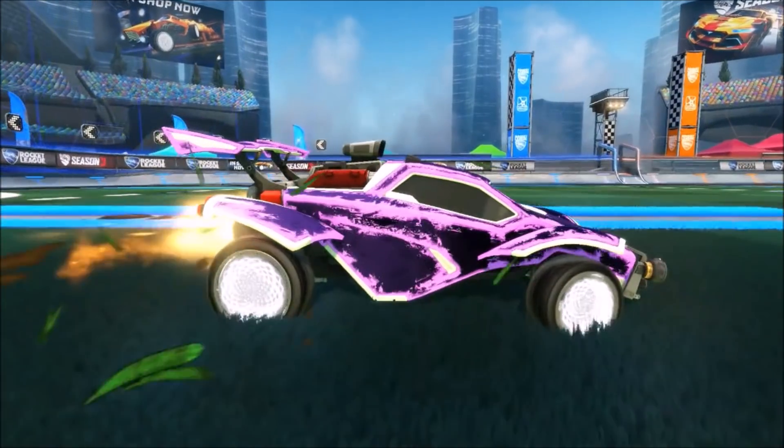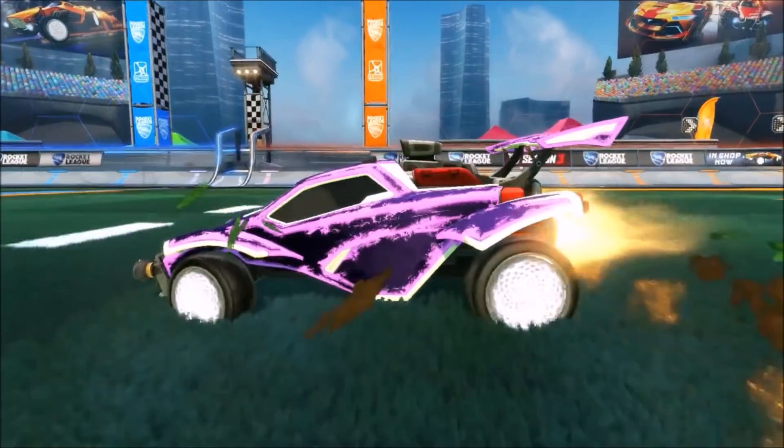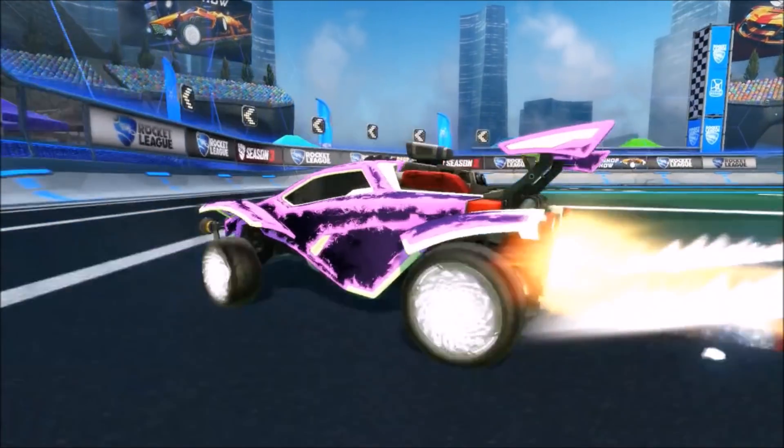We've had Titanium White Zombas, Titanium White Fennec — what's next? Like, surely there's not really that much more they can do, to be fair. So hopefully, let's just hope and pray that June, July, and the summertime is a good time for Rocket League trading. Let's just hope and pray.